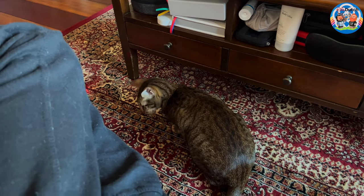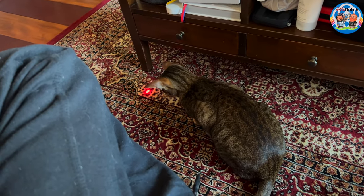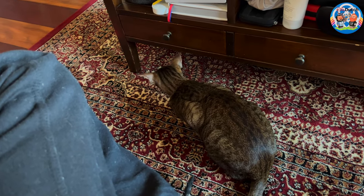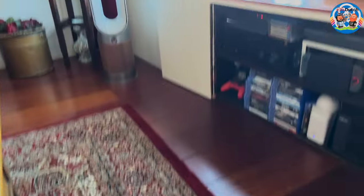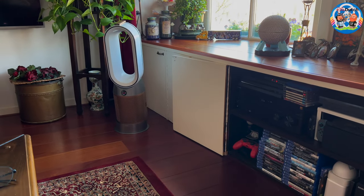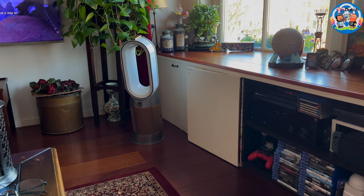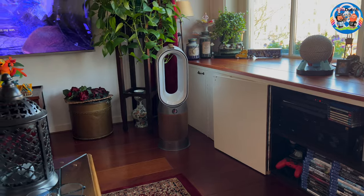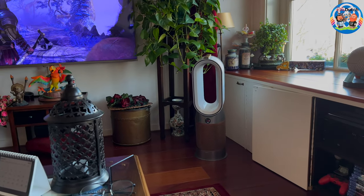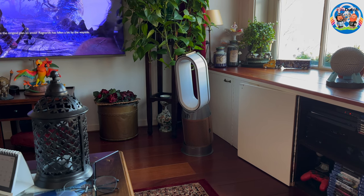If you have cats — or pets in general — and you're thinking about the Dyson heater and cooler, just know that the cats don't care about it. They sniffed it a little bit but other than that they really don't care. Just additional info I thought I'd throw in there.